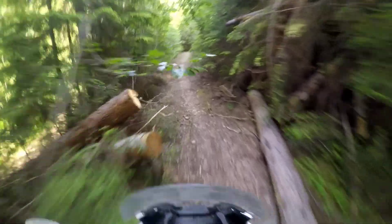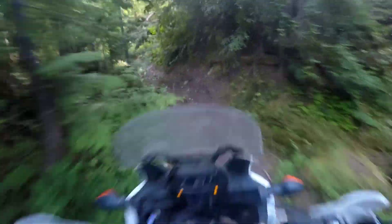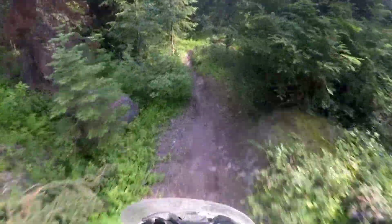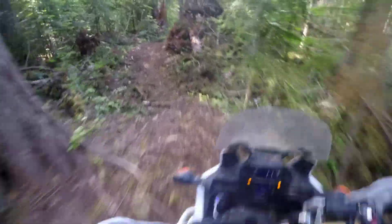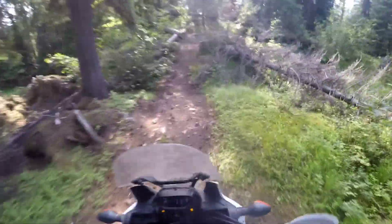This is Jurassic Park now, going this way. Jurassic Park — there's a sign and everything. If you know what Jurassic Park means in the context of this trail and you're watching this video, first of all, thank you. And second of all, if you want to let me know what it means, that'd be great.